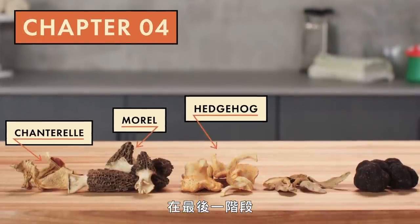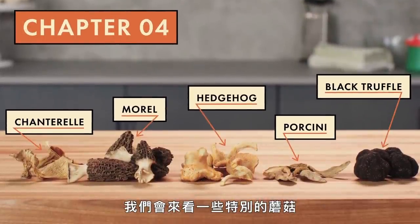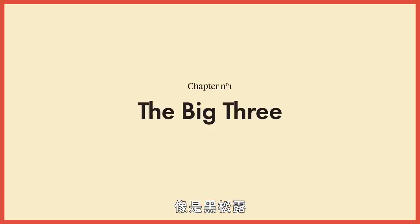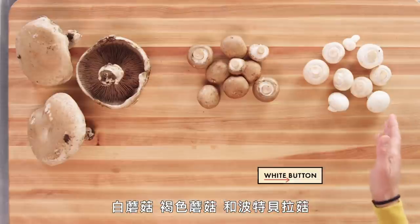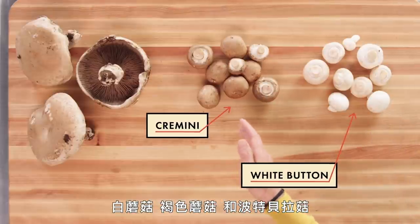In our final chapter, we'll talk about some specialty mushrooms, like this black truffle. Chapter one: the big three. Here we have three of the most common mushrooms — white button, cremini, and portobello.